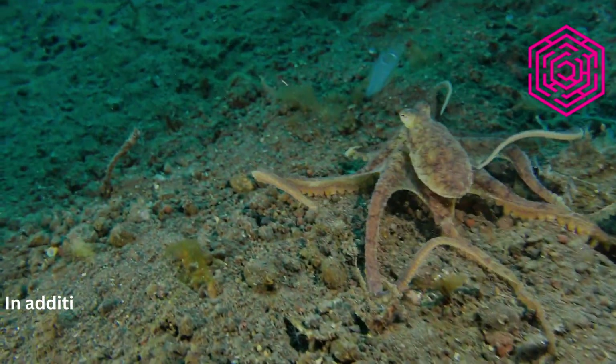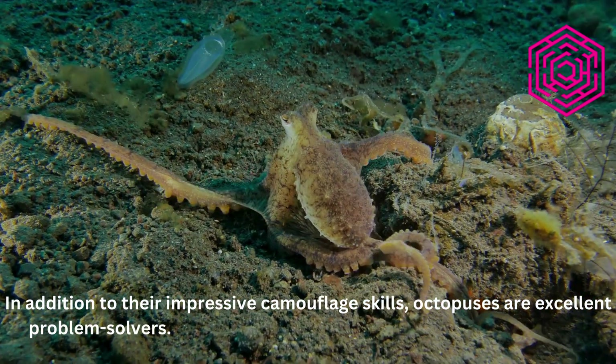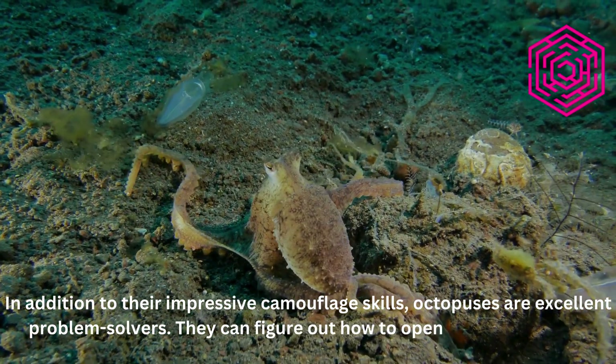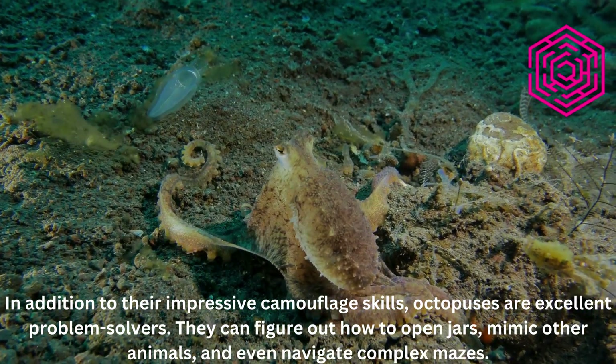In addition to their impressive camouflage skills, octopuses are excellent problem solvers. They can figure out how to open jars, mimic other animals, and even navigate complex mazes.